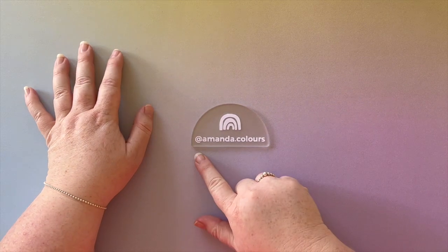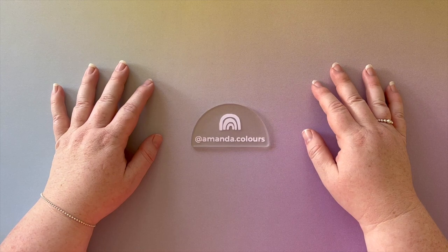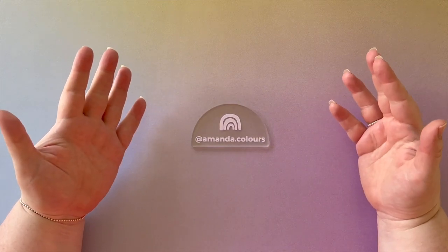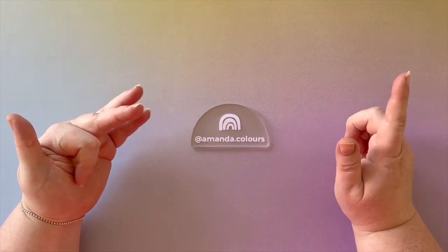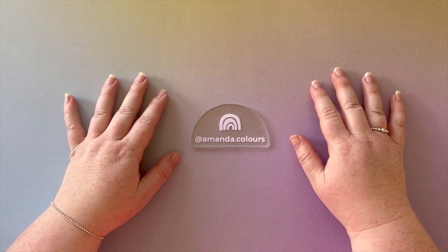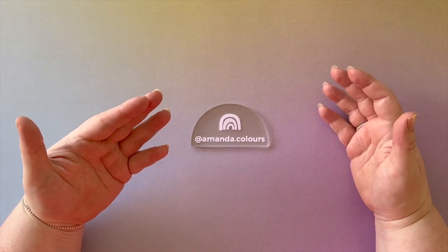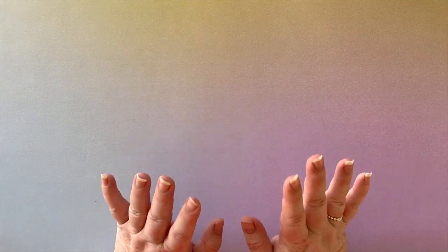Don't forget you can check me out on Instagram and other social media at amanda.colors. So today is a quick little video where I thought I might share my five favorite coloring books and my five favorite coloring supplies, because I really like to see what other people love to use. Without any further ado, let's get into it — starting with my coloring supplies.